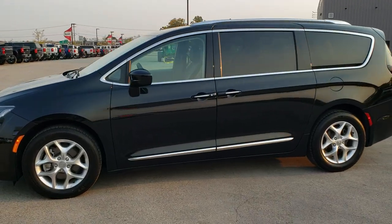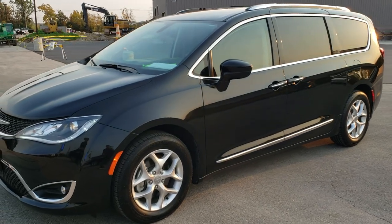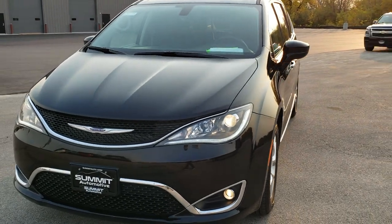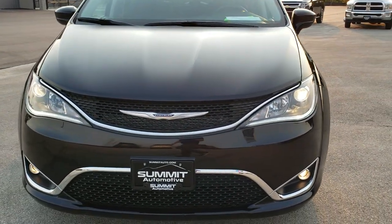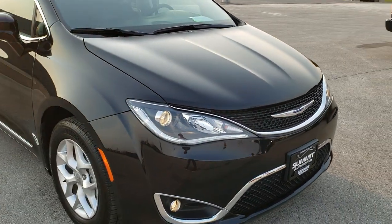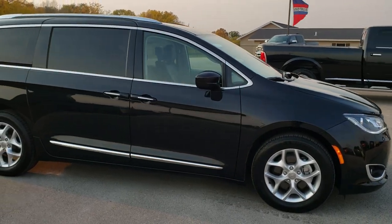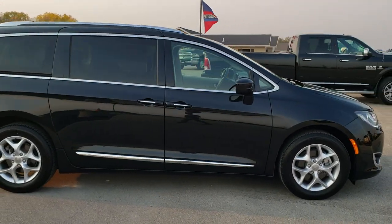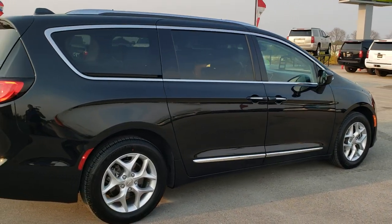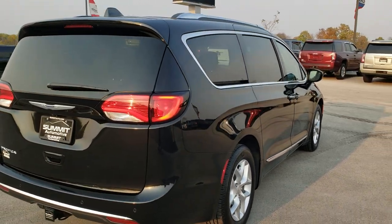This is stock number 20C20A. We are here at Summit Automotive in Fond du Lac, Wisconsin — your new and used Chrysler and Pacifica headquarters. Today we are checking out this super clean 2020 Chrysler Pacifica Touring L Plus. This vehicle has a 3.6 liter Pentastar V6 motor. It has been fully safety inspected by our service shop, has a fresh oil and filter change, all the fluids have been checked and topped off, and this van is 100% ready to go.